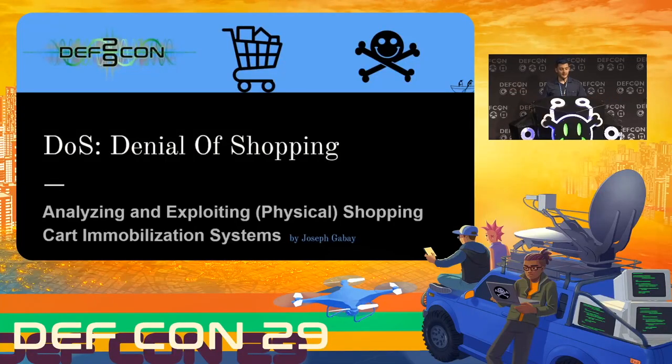Thank you very much. Not only is this my first time speaking at DEFCON, this is actually my first time attending DEFCON, and even at the safe mode version of it, this has just been an absolutely fantastic experience. I've met some really amazing and really smart people, so I'm having an absolute blast and it's a real pleasure to be up here. Welcome to DOS, Denial of Shopping, Analyzing Exploiting Physical Shopping Cart Immobilization Systems.